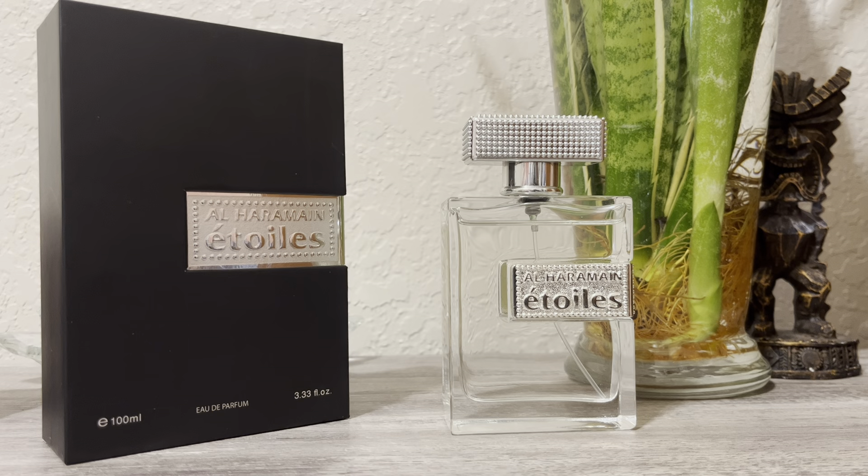Very beautiful bottle — the presentation is really nice. It comes in this box which kind of pulls out, and the fragrance lies in there snug. It's a really beautiful presentation for an economical fragrance. This fragrance is under the $40 price range; I got mine for about $27 — a phenomenal deal.